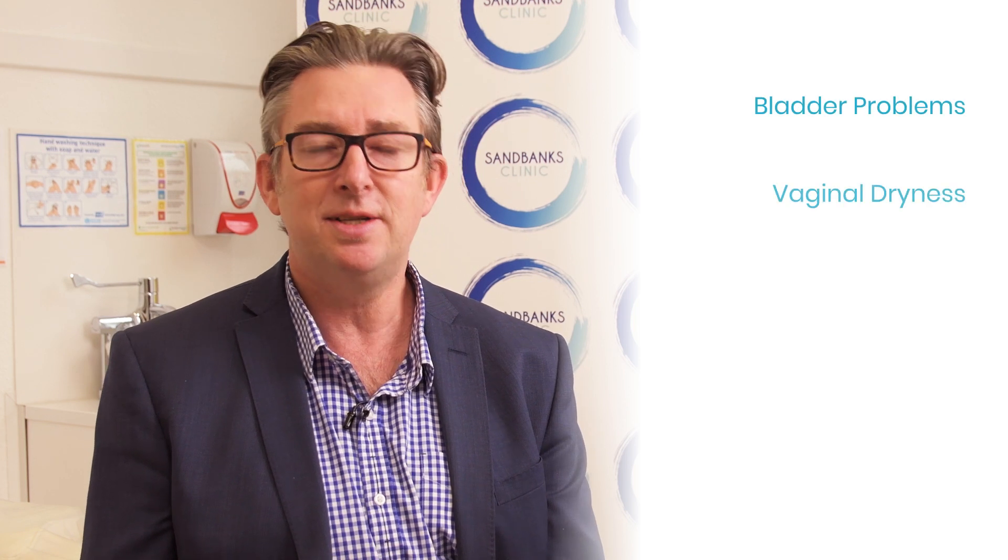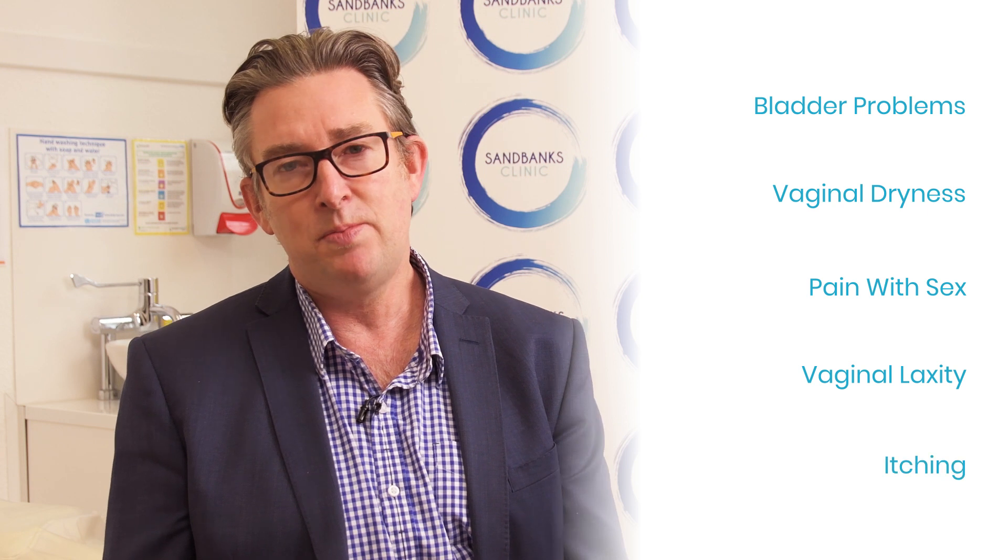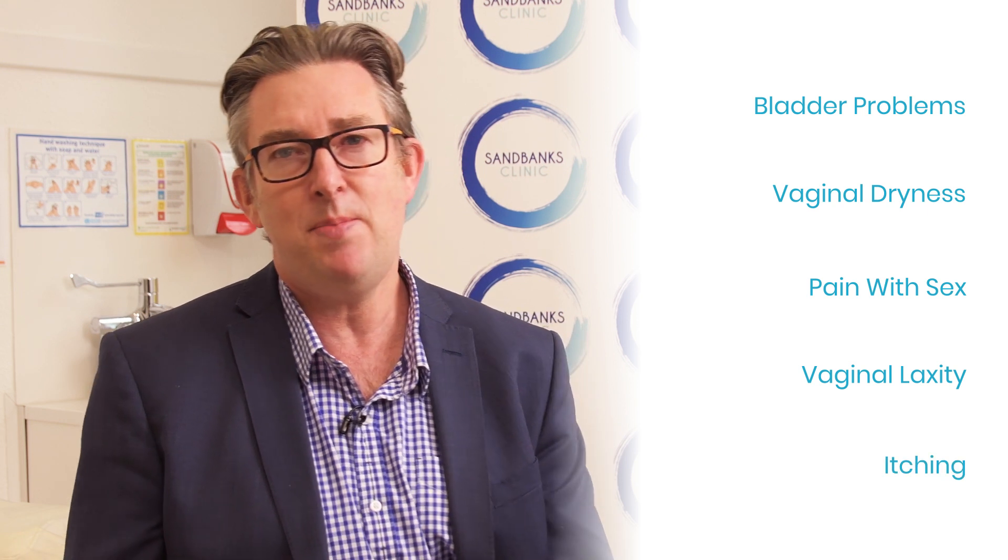For the last 15 years I've been helping women deal with a wide range of symptoms. Bladder problems, vaginal dryness, pain with sex and vaginal laxity are common problems that can have a major impact on a woman's quality of life.